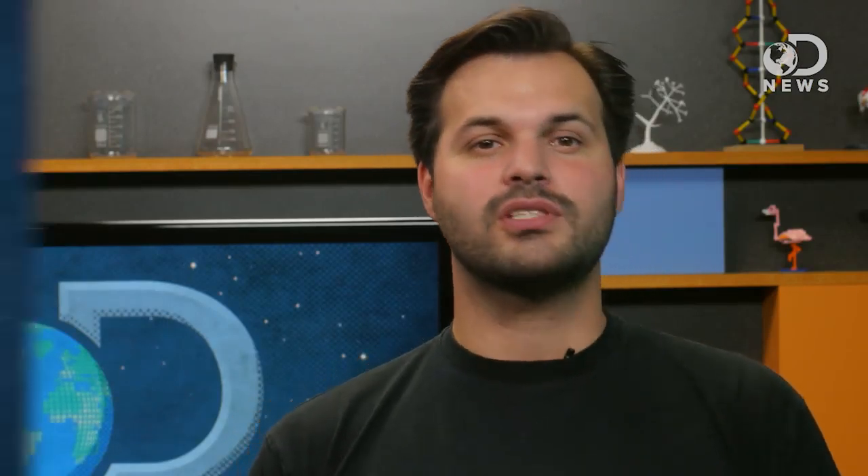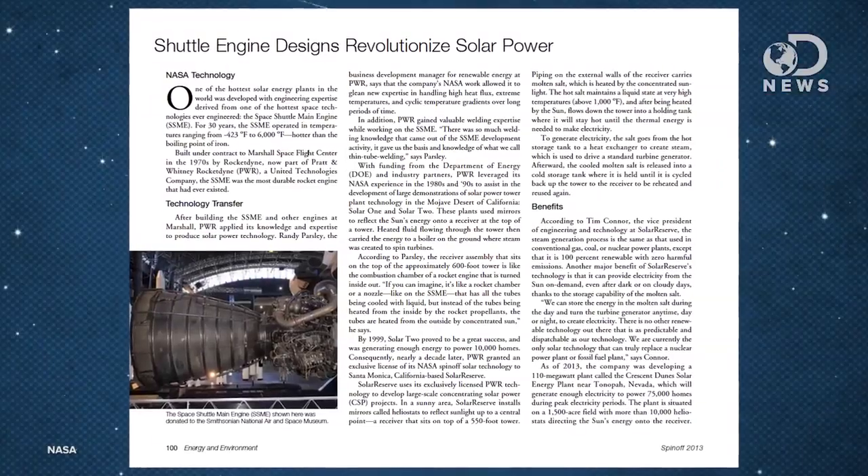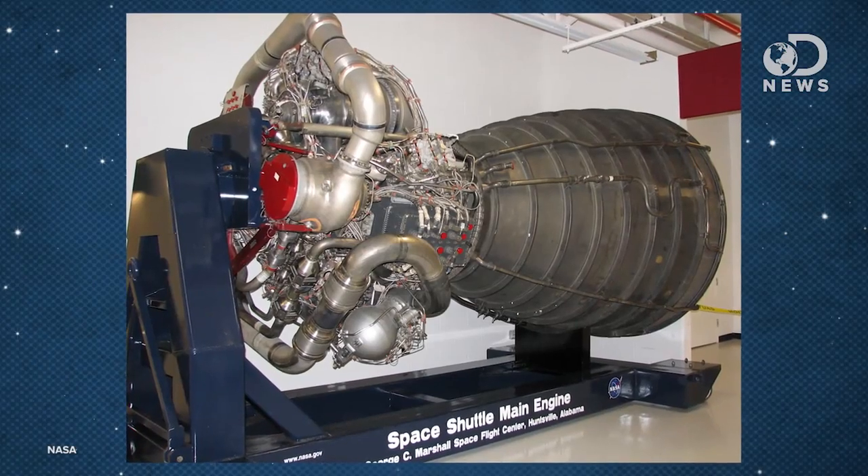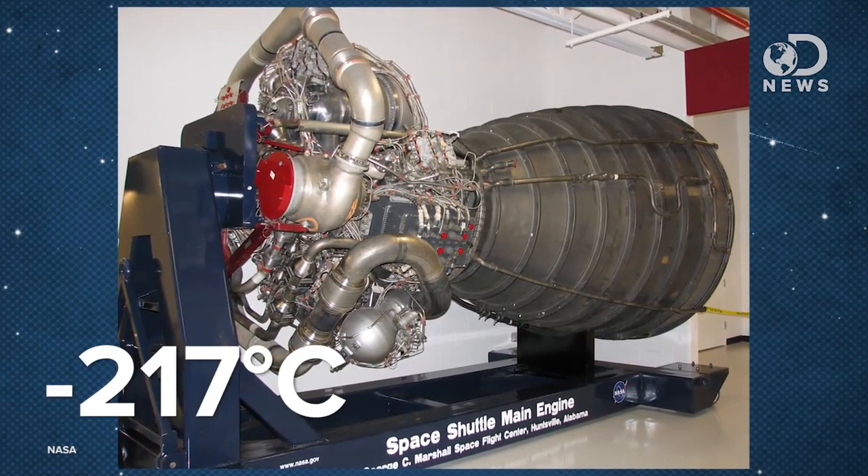One that caught my eye from the 2013 issue of Spin-off was the space shuttle main engines inspiring new solar power plants. It may not seem immediately obvious, but it stuck with me. An SSME would kick on in temperatures as low as negative 423°F and burn as hot as 6,000°F — hotter than the boiling point of iron.